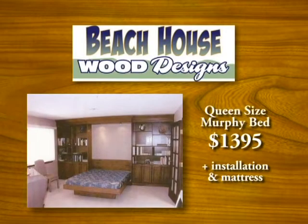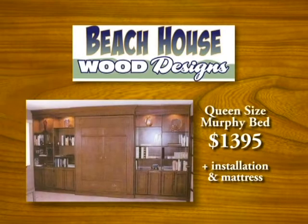Take advantage of our spring special: a queen-size Murphy bed, $1,395 plus installation and mattress. All real wood, finished your way.